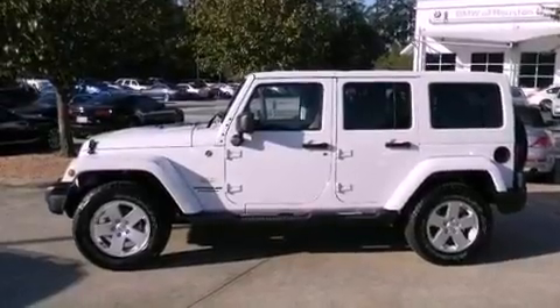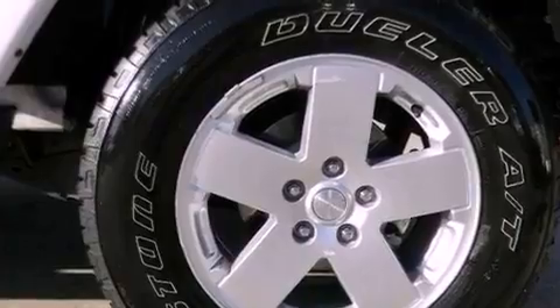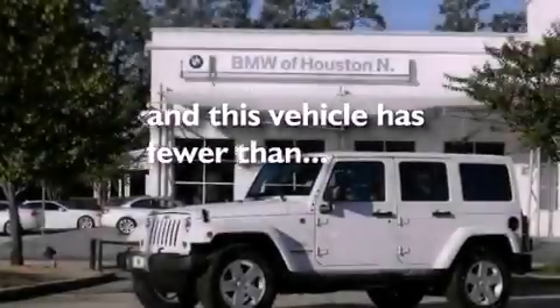A Sentry key theft deterrent system, an anti-lock braking system, a folding rear seat, and this vehicle has less than 8,000 miles.